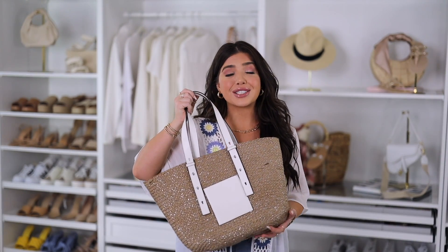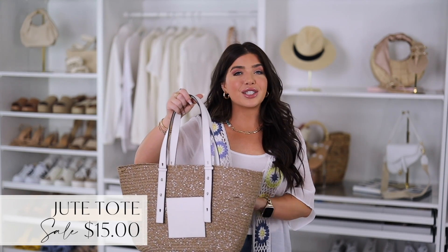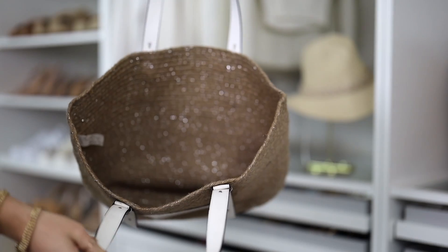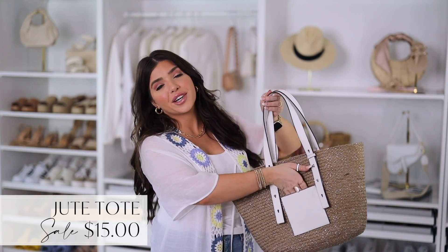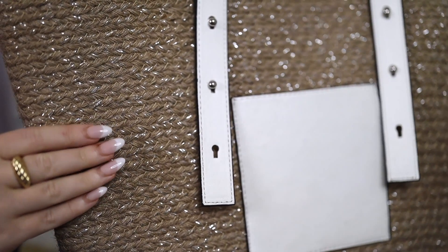Next up is this white jute tote that's on a major sale right now at only $15. It's great for everyday use and it's a lookalike of a similar version for almost $600. This one does have one large open interior with no lining. It has white adjustable straps as well as a white exterior pocket. It also has a shimmer throughout the jute material that you might not be able to see on camera, but I do think it adds a little something.